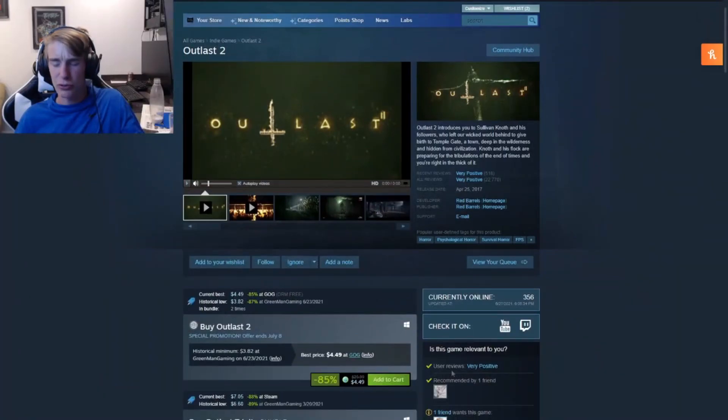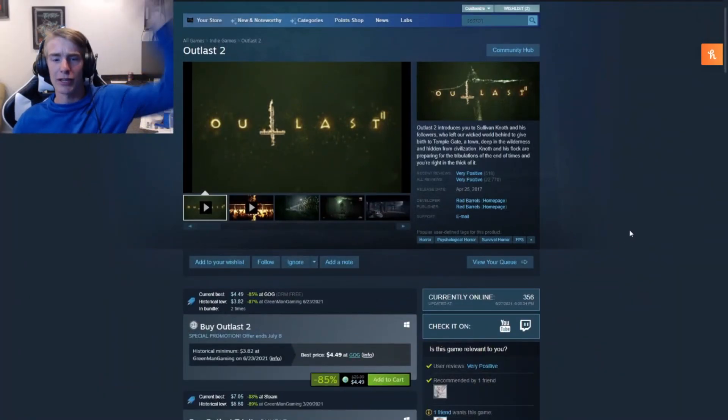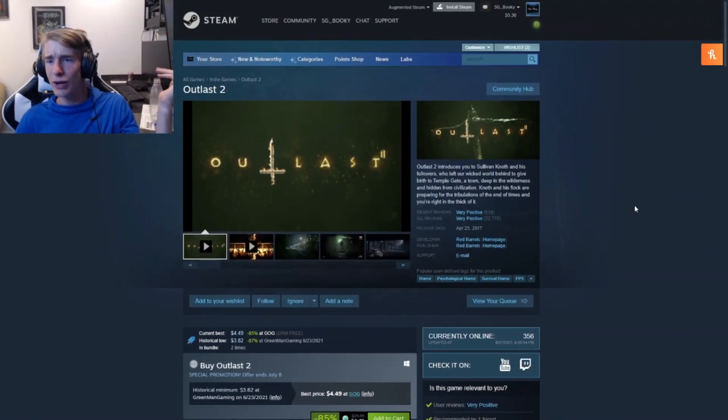The last horror game on our one-to-five-dollar list is Outcast 2. I don't know much about it — it's $4.50, so on the higher end. I heard it's pretty fun and a good game. If you want some horror indie games to play, I would definitely give it a go.